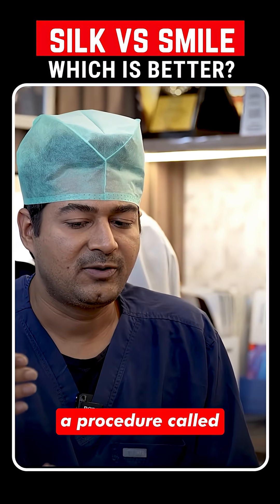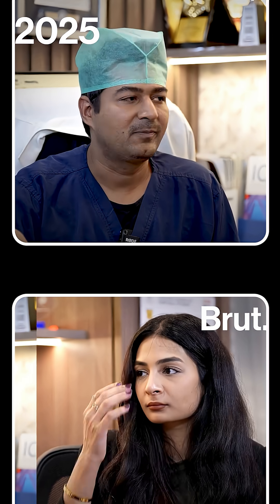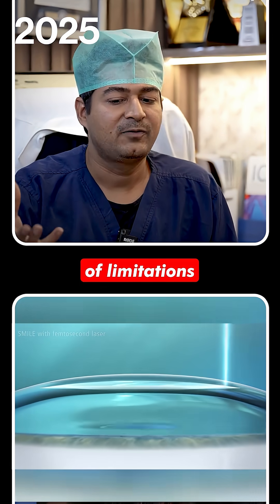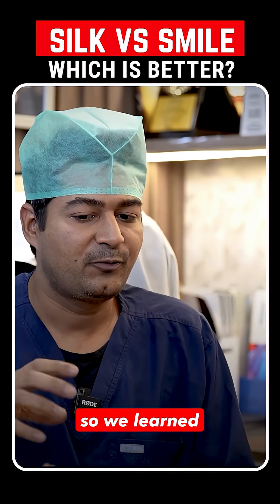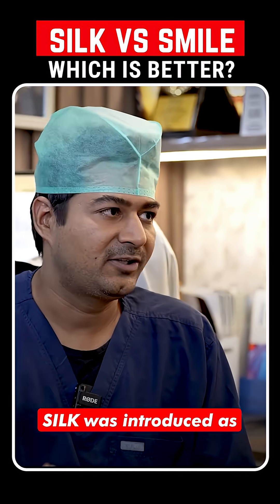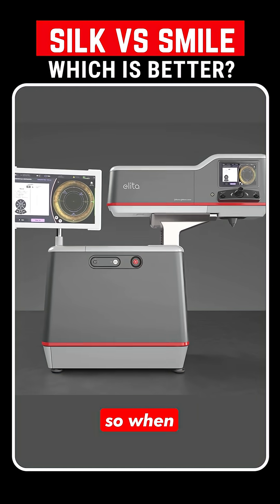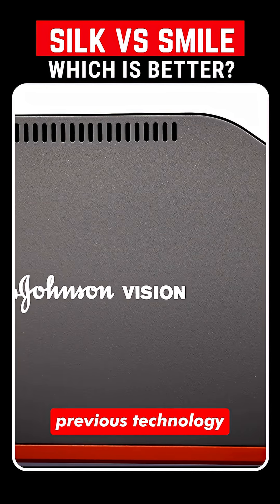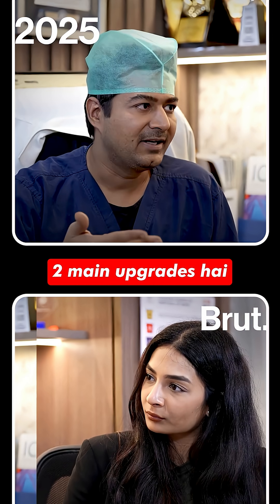It started with a procedure called SMILE, which was introduced by Zeiss, but because that was the first generation it had a lot of limitations. We learned from that, and then SILK was introduced as an upgrade to SMILE. When they upgrade, they improve on the shortcomings of the previous technology, so it's major domain upgrades.